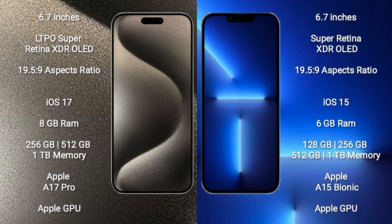iPhone 15 Pro Max runs on the iOS 17 operating system. iPhone 13 Pro Max runs on iOS 15 operating system. iPhone 15 Pro Max comes with 8GB RAM and 256GB to 1TB internal storage, Apple A17 Pro processor and Apple Graphic GPU. iPhone 13 Pro Max comes with 6GB RAM and 128GB, 256GB to 1TB internal storage, Apple A15 Bionic processor and Apple Graphic GPU.